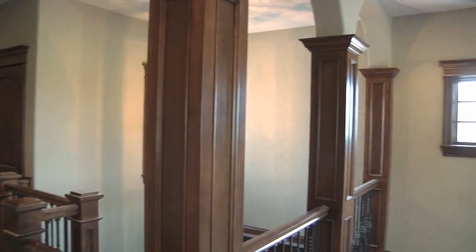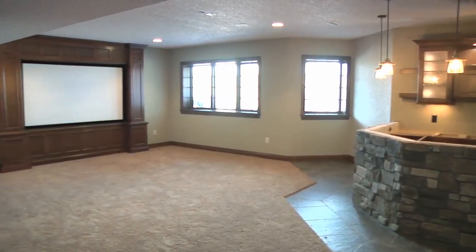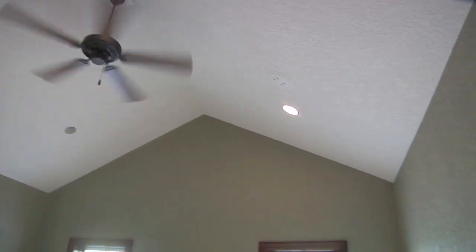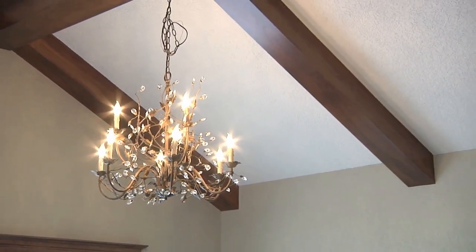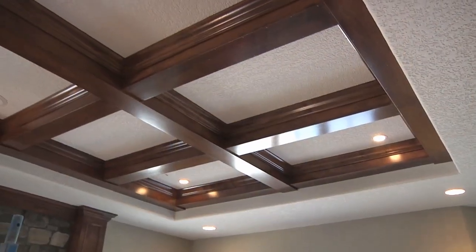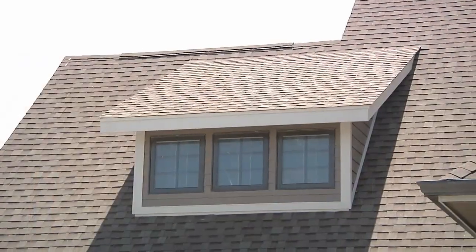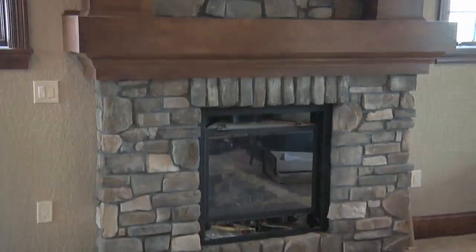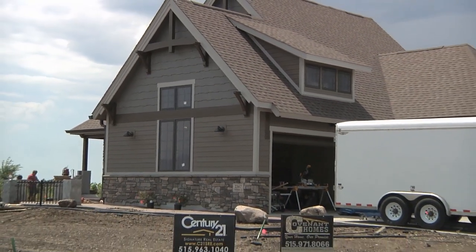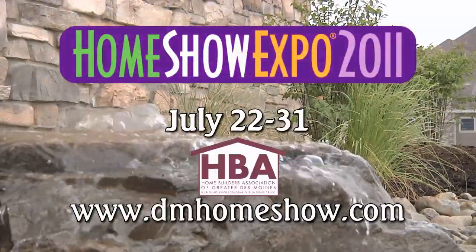It's a ranch home, about 1,800 square feet finished on the main floor. We're going to finish another 1,500 in the basement, so about 3,400 square feet total finish. The style of the home is really French country meets Colorado. We're going to have a lot of exposed beams and timbers, and unique features you would see in a ski resort in Colorado. You can learn more about Covenant Homes on dmhomeshow.com.